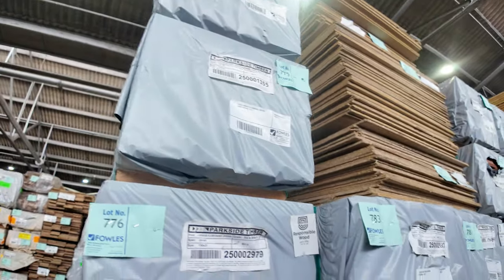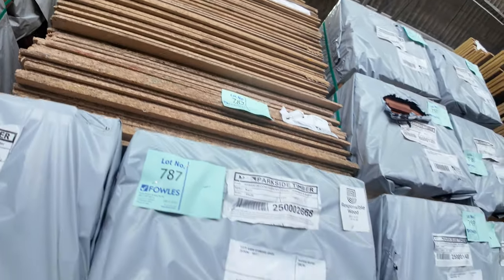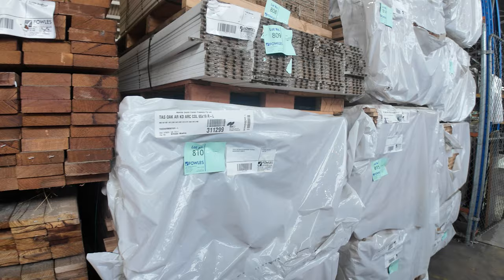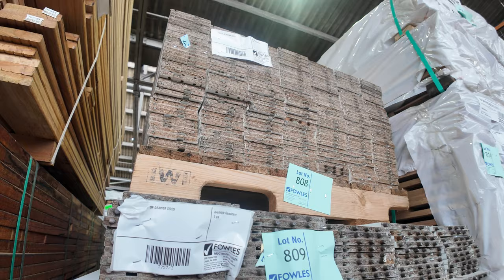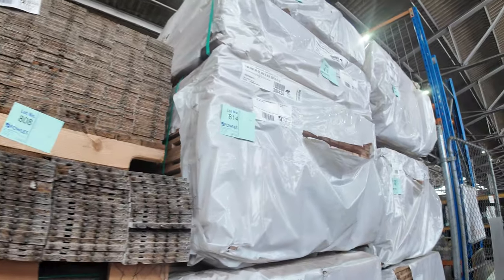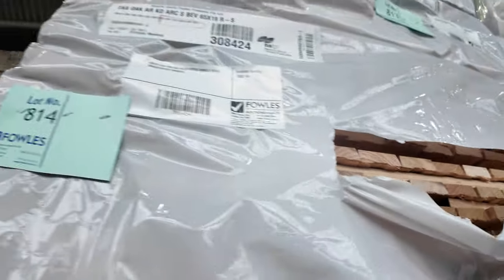On now to some more decking — there's absolutely heaps of it. Looks like some clearance packs of particle boards, come in and grab a bargain on those. On now to even more decking, and there's an interesting little palette of drawer sides — a couple of palettes of drawer sides, so they'll be cleared to the highest bidder tomorrow. Then we've got some 65 by 19 Tassie Oak KD hardwood single bevel architrave shorts — looks like about 10 packs of those.